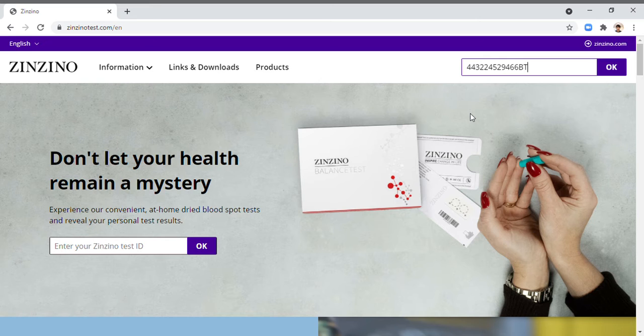Let's double check — make sure it's correct: 443 224 529 466 B, and then T for Thomas. Then click OK.